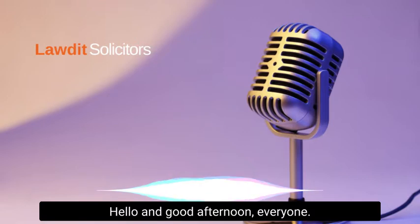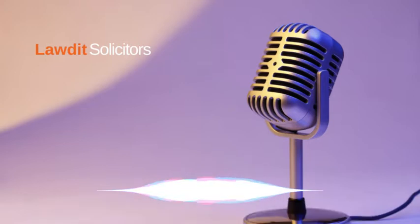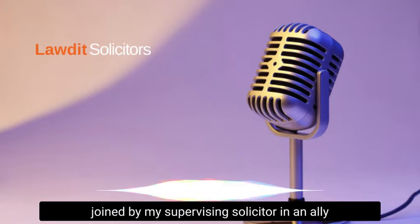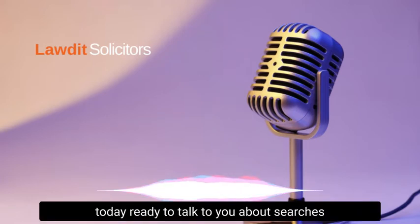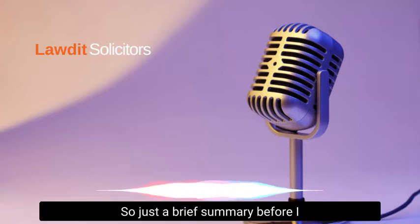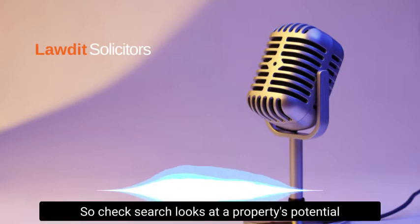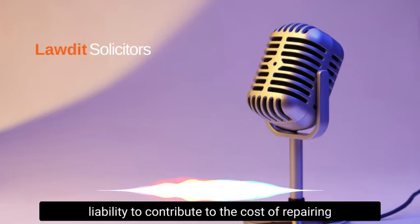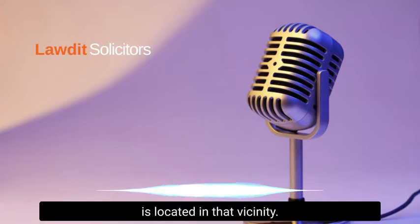Hello and good afternoon everyone. Laura here, I'm a trainee solicitor at Laudit, joined by my supervising solicitor Inam Ali, who is the head of the property department. We've got the property team here today ready to talk to you about searches, and in particular a chancel check search. A chancel check search looks at a property's potential liability to contribute to the cost of repairing the chancel of a church, if the property is located in that vicinity.